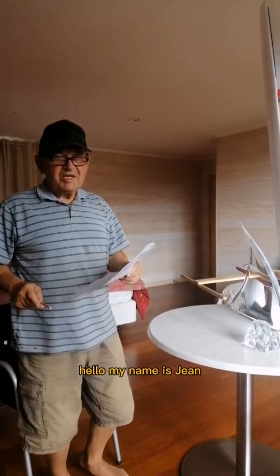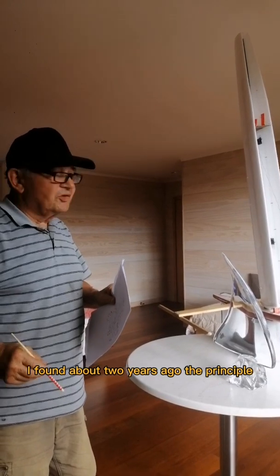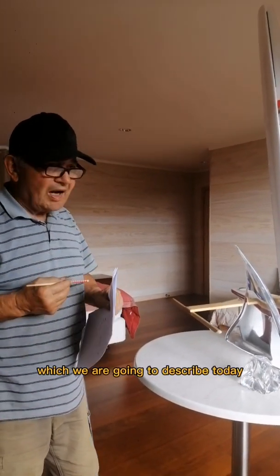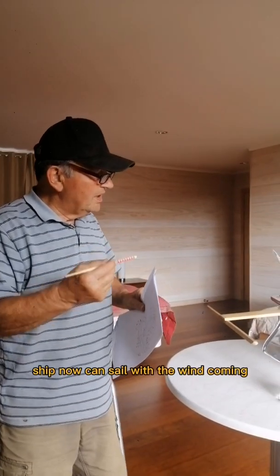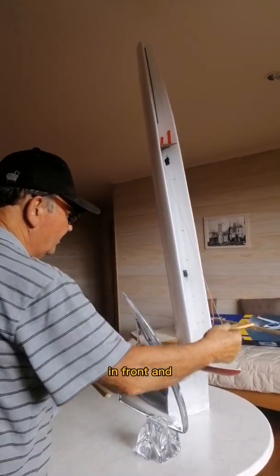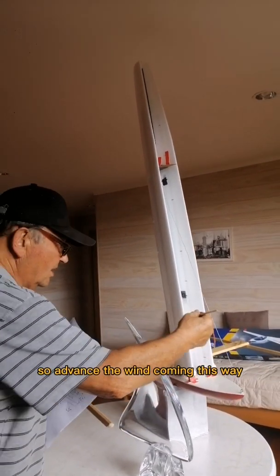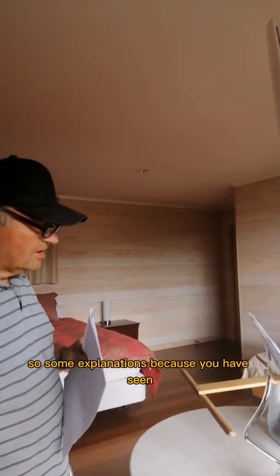Hello, my name is Jean. About two years ago, I found the principle which we are going to describe today — that means ships can now sail with the wind coming from the front, advancing against the wind coming this way. Some explanations are in order.